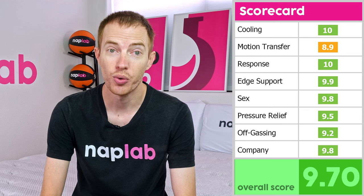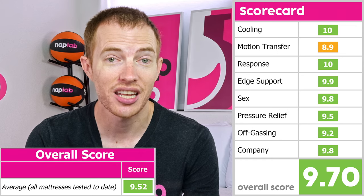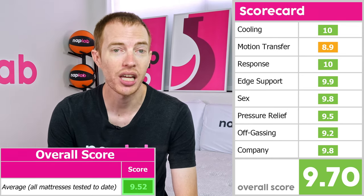When we look at our performance scores, we see an excellent showing by the Oasis Chill. Nearly every category has a score in the high nines or a solid 10 out of 10. The only exceptions are off-gassing at 9.2 and motion transfer at 8.9. Altogether, the Oasis Chill has an overall score of 9.70, which is a good deal above the average. Based on the 180-plus mattresses we've tested to date, the average score we found is a 9.52 out of 10.